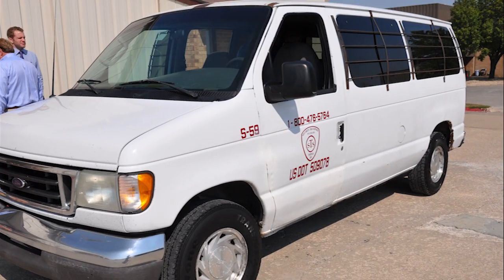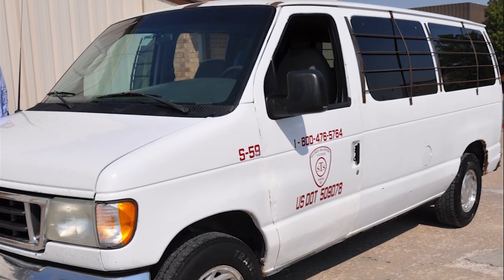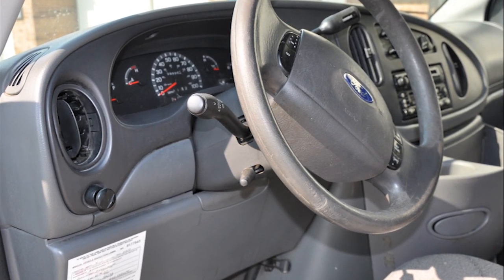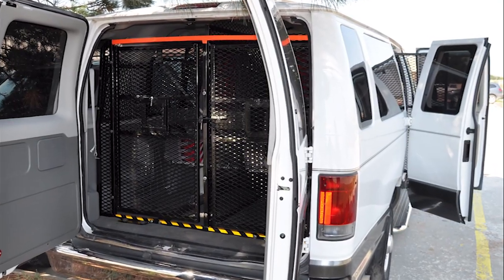We have a Ford E150 and we haven't had much maintenance at all other than regular oil changes and keeping up with the fluids and changing tires and brakes. Today we are 11 miles from one million and barring anything terrible from happening we're going to go over a million miles today.